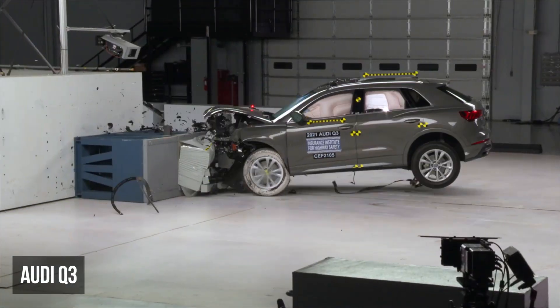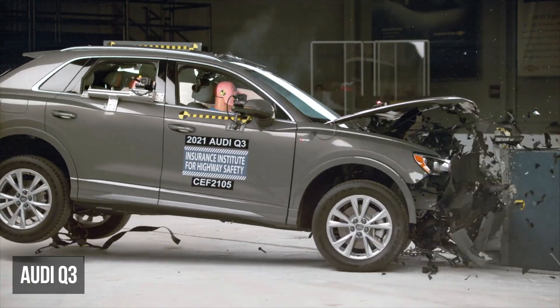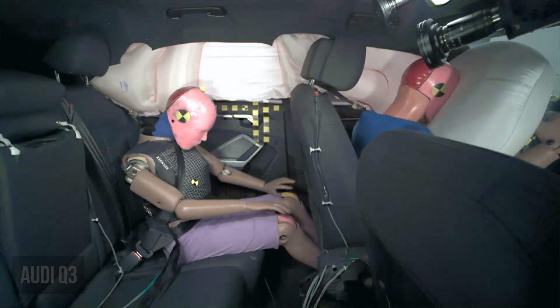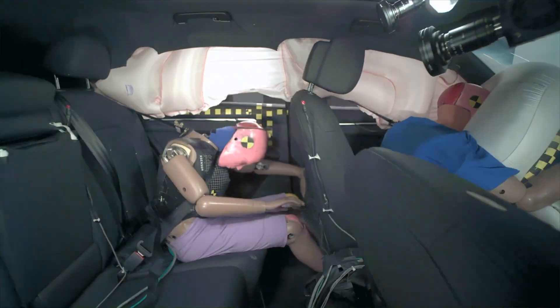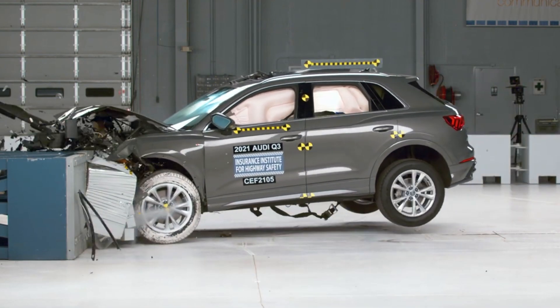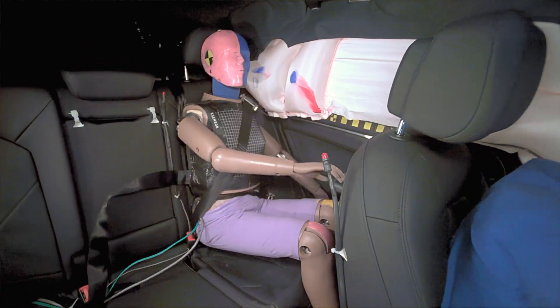First up are small SUVs. In the moderate overlap test, the outgoing Audi Q3 earned a marginal rating. The key shortcomings involved the rear passenger dummy, where the head approached the front seat, heightening the risk of head injuries, and the lap belt shifted from the pelvis to the abdomen, increasing the potential for abdominal injuries. This dummy recorded moderate head or neck injury measures.